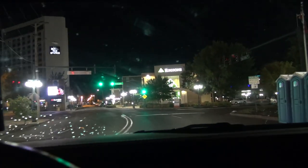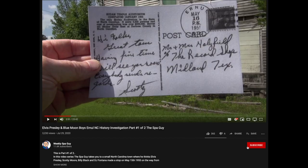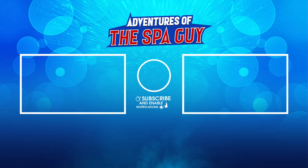And we're staying at the pyramid, which Miss Lori loves. So make sure when you're watching the Weekly Spa Guy, you subscribe. Give me a big thumbs up if you like the video. And watch the Weekly Spa Guy, friends. Thank you, bye.